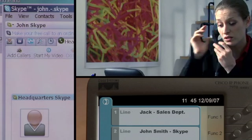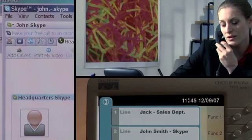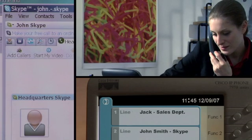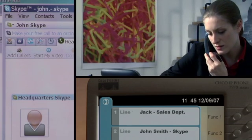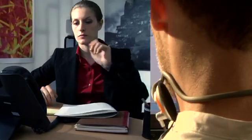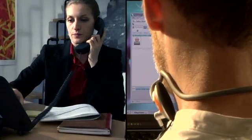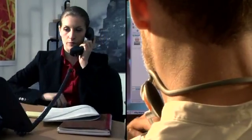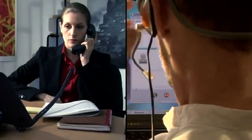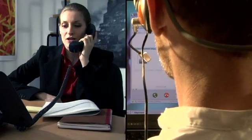Emma's job is easier because she doesn't need to have Skype installed on her PC in the office, avoiding any concern in terms of network security. Thanks to SkyStone, Emma can directly use her phone to call John on Skype and the call is again free. SkyStone immediately allows all company employees to take full advantage of Skype services without having to handle a double handset infrastructure.